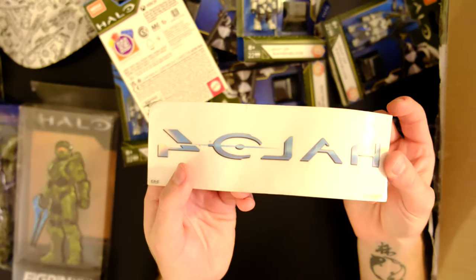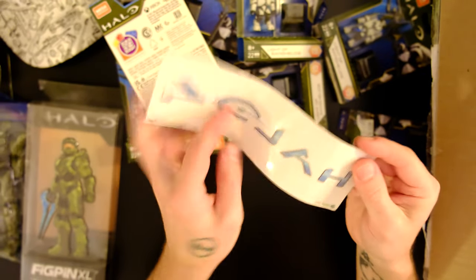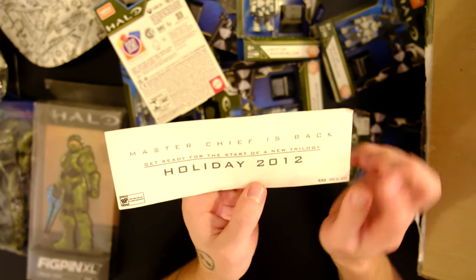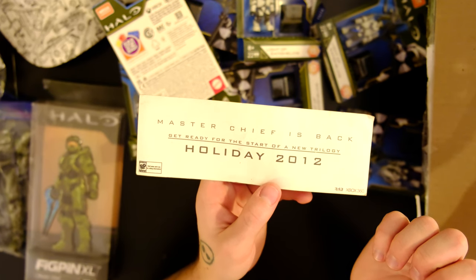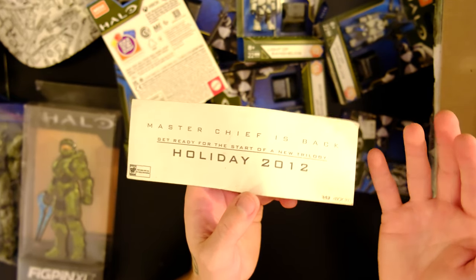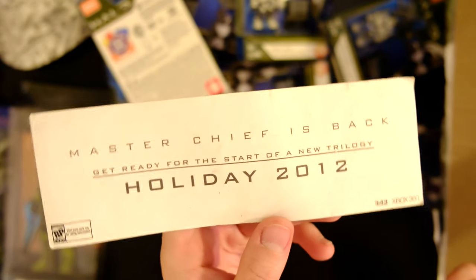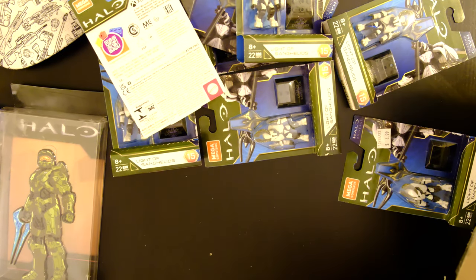Here's something interesting — a Halo 4 vinyl sticker. I assume it's reversed because of how you transfer it, like a temporary tattoo. It reads: 'Master Chief is back for the holiday of 2012. Get ready for the start of a new trilogy.' Interesting seeing the word 'trilogy' there. Did they know what they were doing when they announced that? Halo 5 and Infinite — it's not really a trilogy in any regard, considering Halo Infinite is basically a spiritual reboot to the franchise. But that is pretty cool — holiday 2012, and it was a good one.